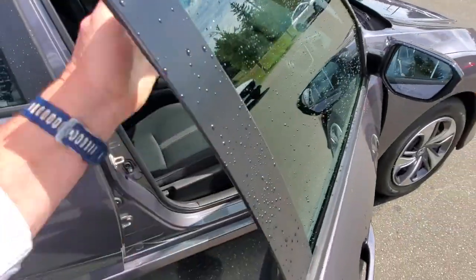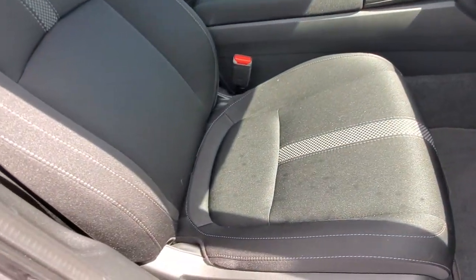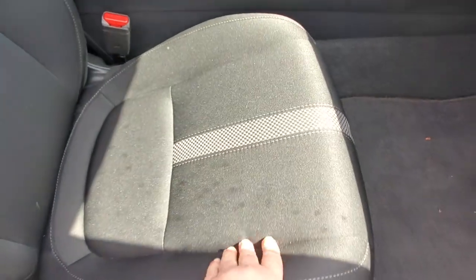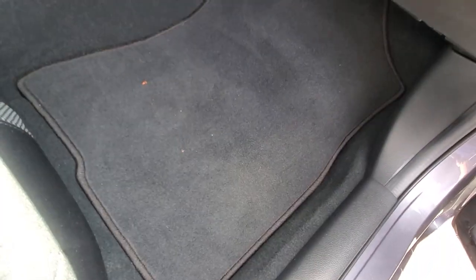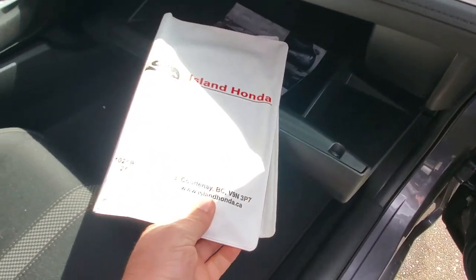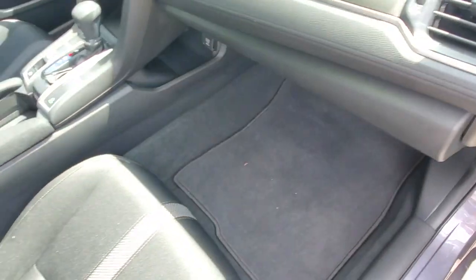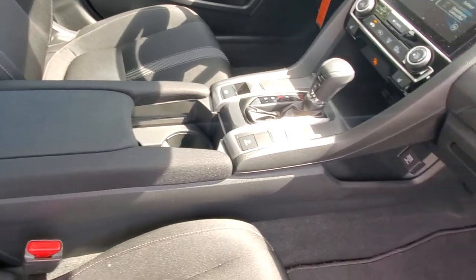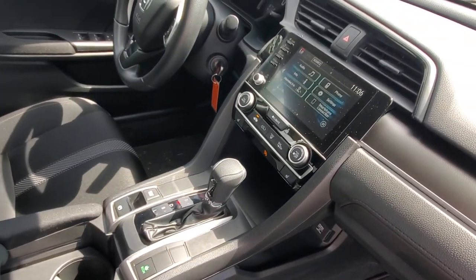Up front in the passenger seat, it doesn't have any bad smells or odors inside. Nice material on that passenger seat — looks like it'd be really easy to clean up, kind of like a poly or some sort. You've got the carpet floor mats. Let's look in the glove box — right from our local Honda store here in town, you've got the manual and some books to go along with it. It's got an adjustable armrest and some cup holders.